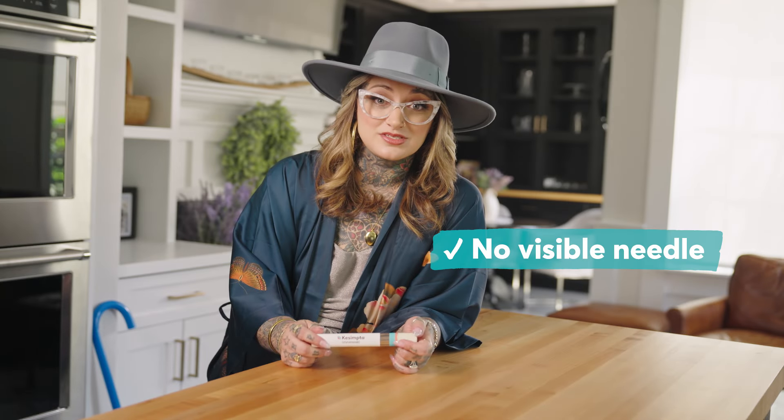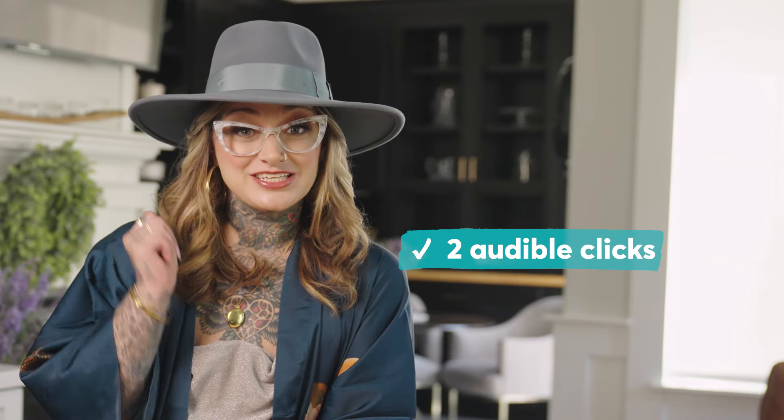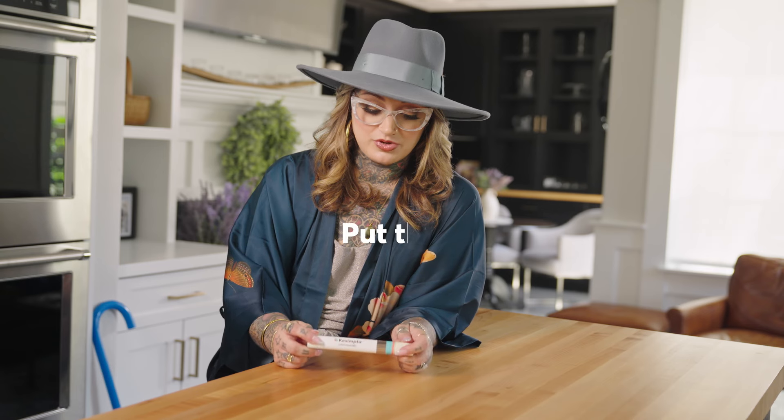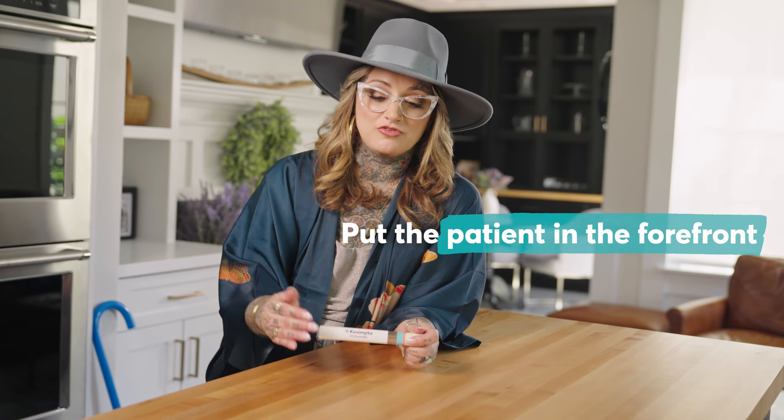There are no visible needles. It goes off of sensory clicks. It has a green little indicator that fills up when you're giving yourself the injection, so you can hear the click but also see that this fills up. The way that this pen has been designed, the people that designed it put the patient in the forefront.